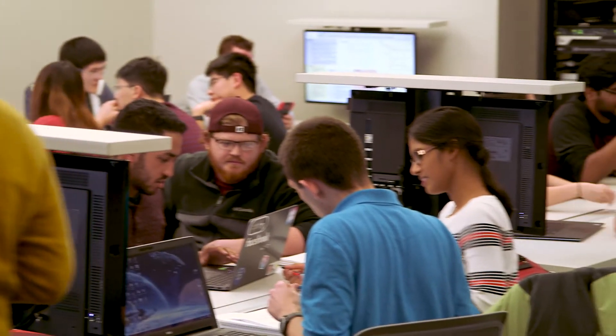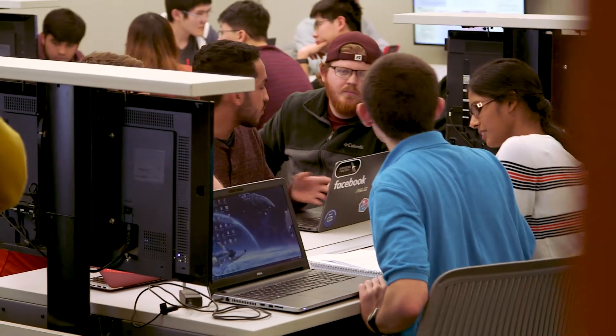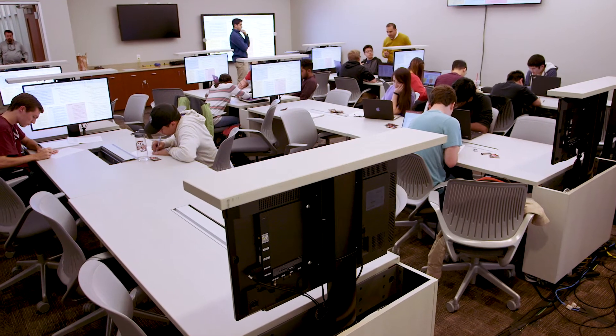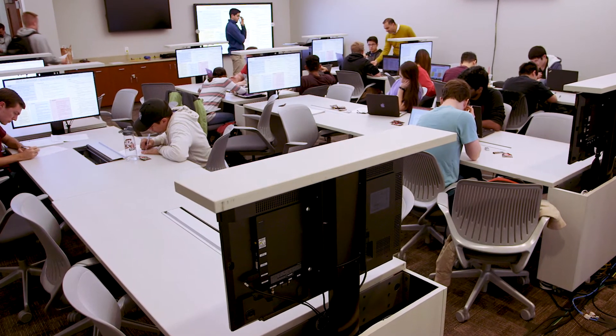Technology has helped me use one platform to connect with students in many different forms — that's one advantage. The technology also allows a fluidity in the classroom and a proximity that students feel to the material, and that has to do with the fact that we can now put an extension display on every station. They can see it up close, and I think that helps them understand and stay closer to the material.